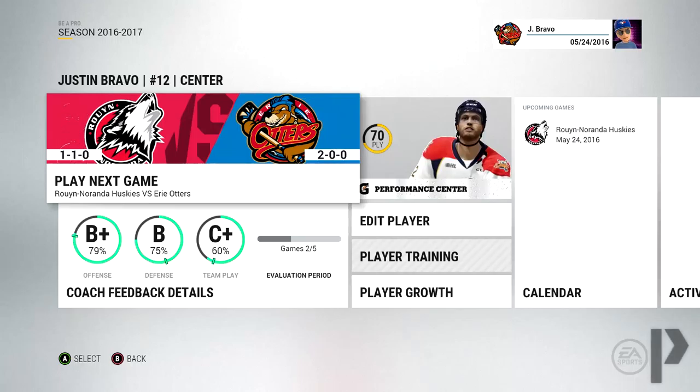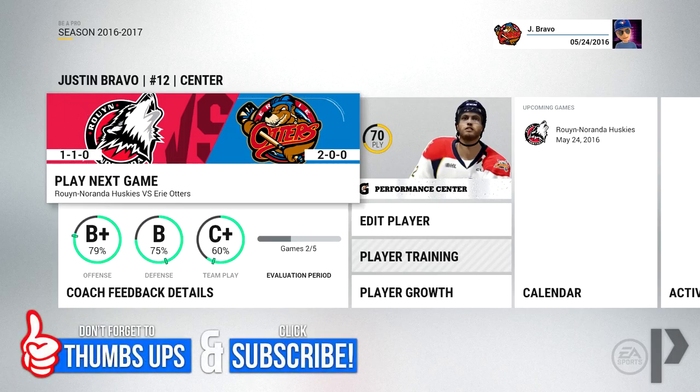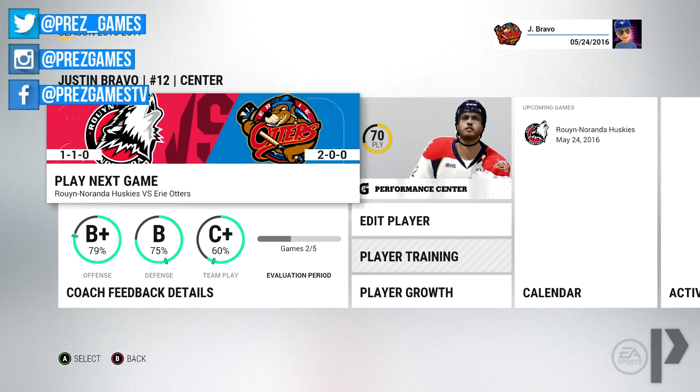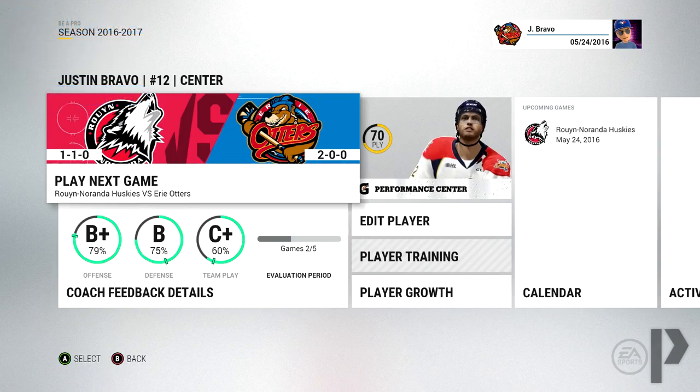Hey guys, what's up, my name is Prez and welcome to another episode of NHL Be A Pro, episode four. This is the last team we have to face in this tournament, and then we move on to the NHL entry draft. I'm going to do the draft right after recording this video, so you guys are going to see the draft in the next couple of days, see what team I get drafted to, and then the very first preseason game by that team a little bit later on that day.